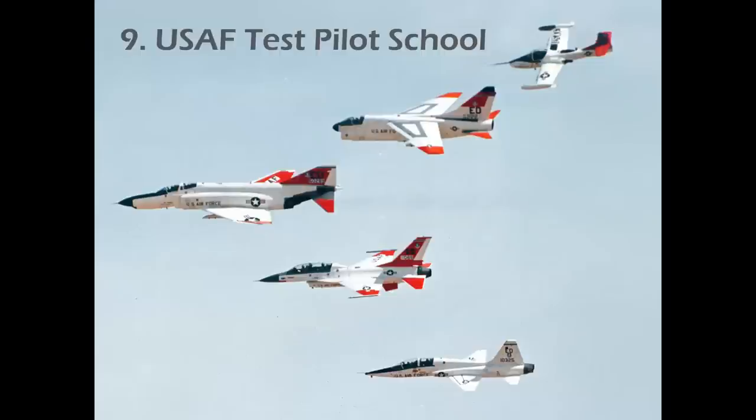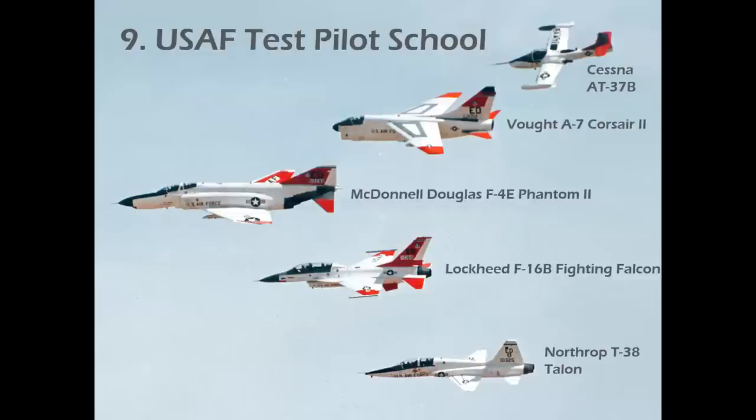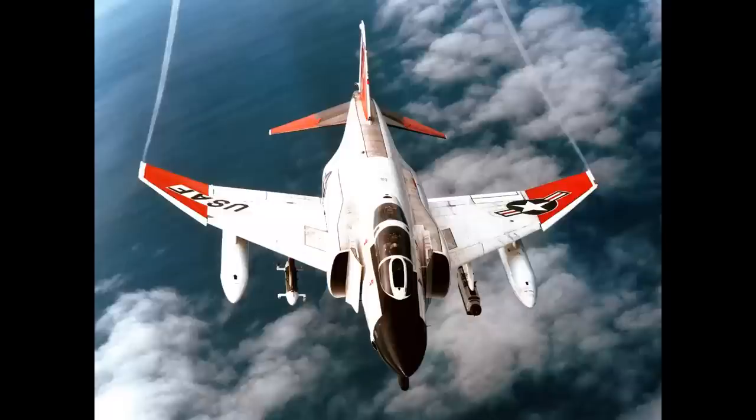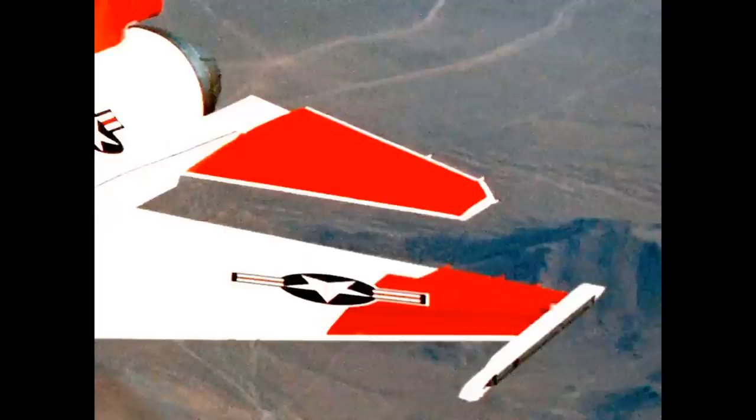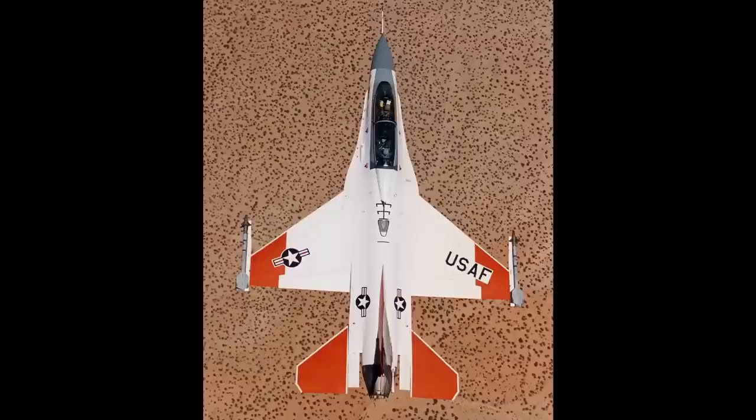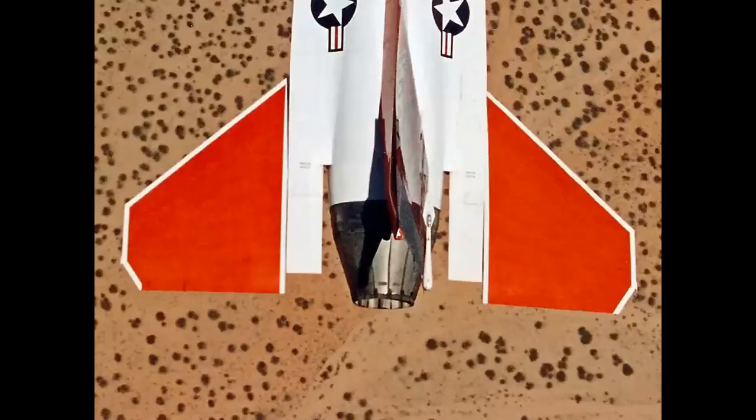Number nine: U.S. Air Force Test Pilot School. Here's an array of different aircraft all wearing the unique and distinctive red and white chase plane markings used at Edwards in the 80s and 90s. There's the F-4 in that scheme — dramatic and quite attractive. But there were some variations even on the same airplane. Here's an F-16: take a look at the stabilator — it has a white leading and trailing edge and a white tip. A year later, the airplane went through the paint shop and wound up with a stabilator that had a red-orange trailing edge. You've got to do your research.